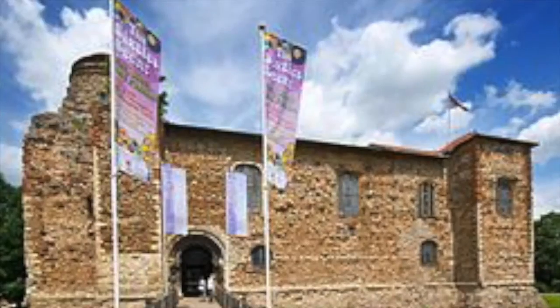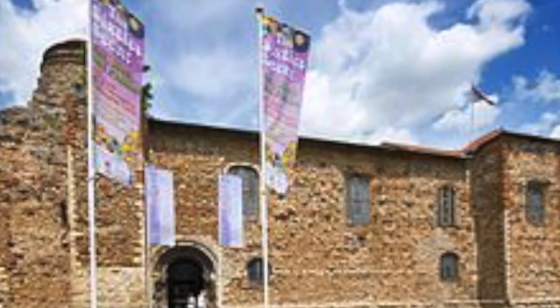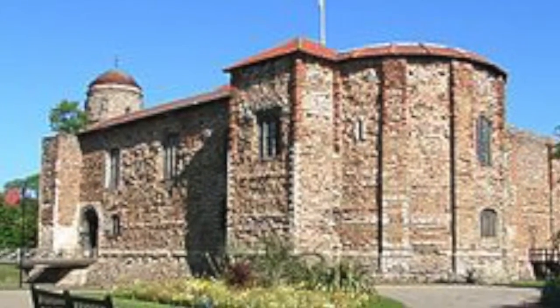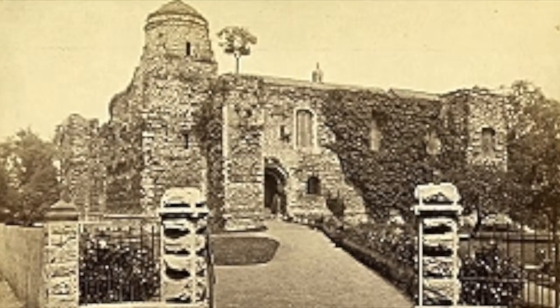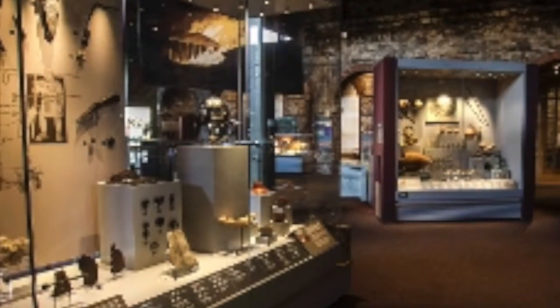Now for a case study on Colchester Castle. Colchester Castle has the largest keep in the United Kingdom and the largest surviving keep in Europe. The Normans built the castle over the ruins of the Roman temple of Claudius, which was built when Colchester was the first Roman capital of Britain. They incorporated the base of the temple into the foundations of the great tower.